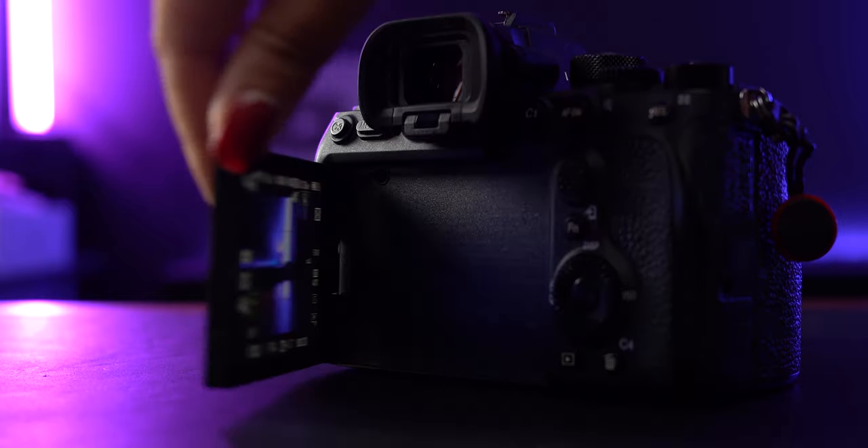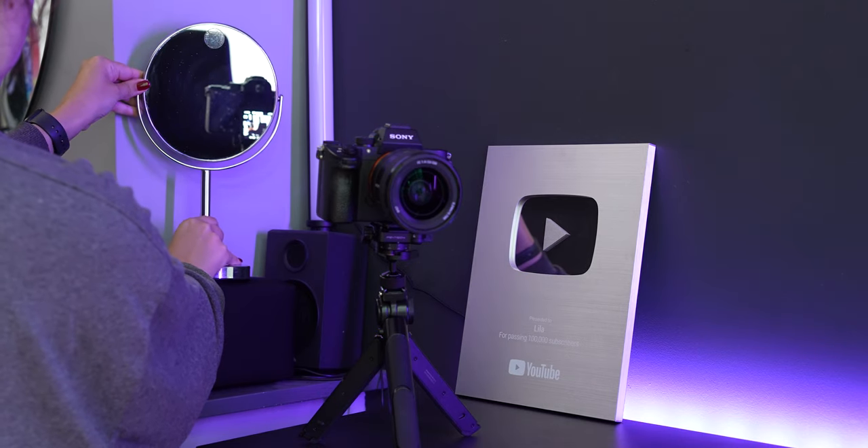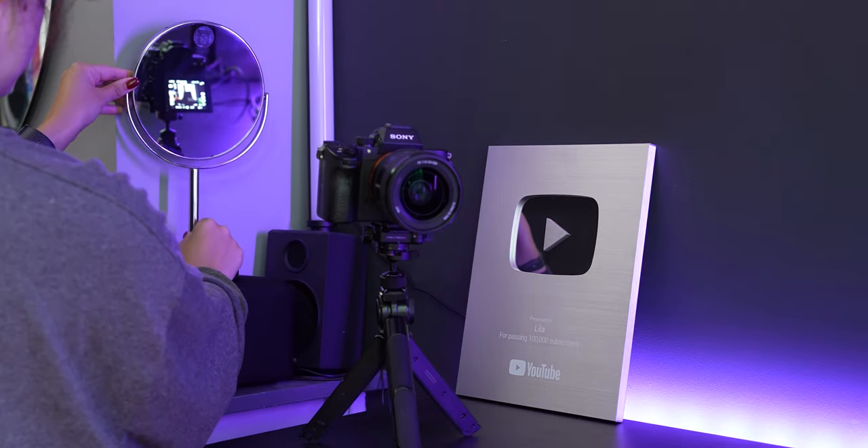Sony has now released multiple full-frame cameras with a flippy screen, but when I bought mine two years ago it was one of the only full-frame cameras with one. As a one-woman show, I thought it was going to change the game — and being in front of the camera right now, it is amazing. I can see that I'm recording and that I'm in frame. It completely changed my workflow; before, with the a7 III, I had to put a mirror behind the camera just to check framing.